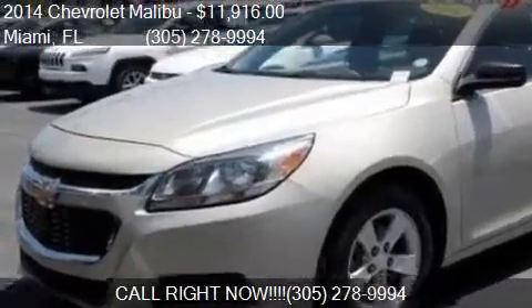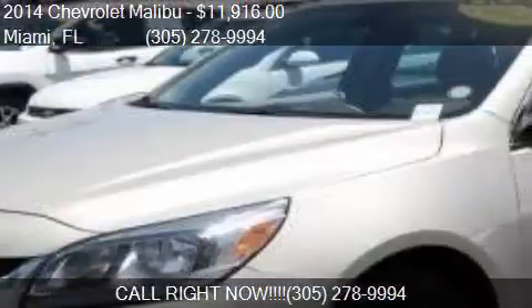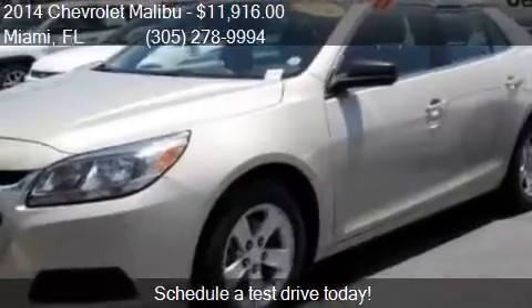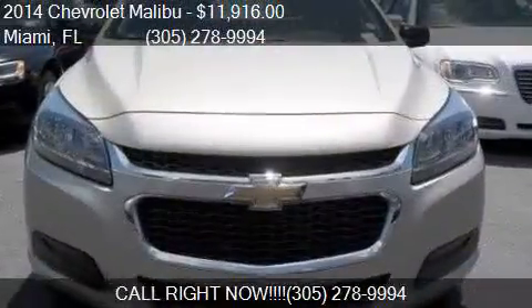This 2014 Chevrolet Malibu is offered by Dadeland Dodge Chrysler Jeep Ram. Priced at $11,916, this Malibu is ready to sell.